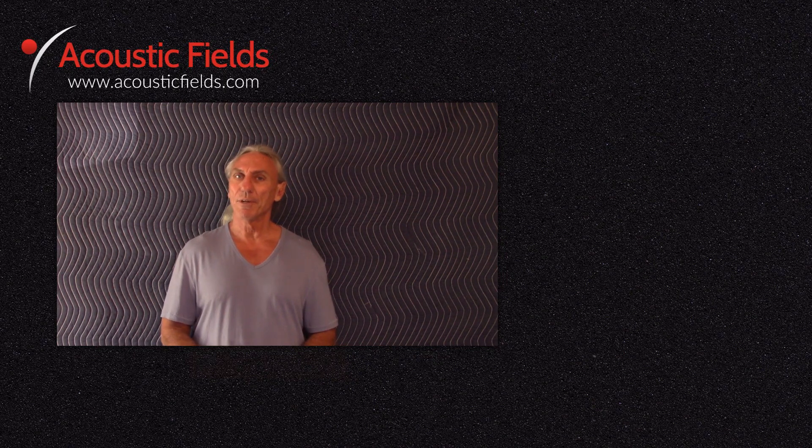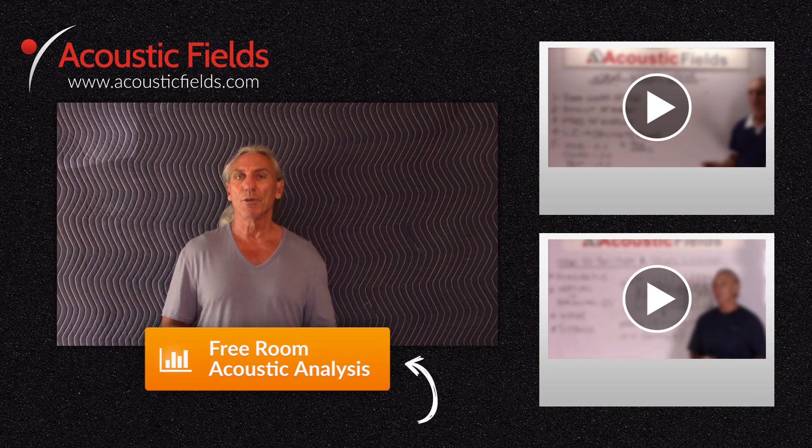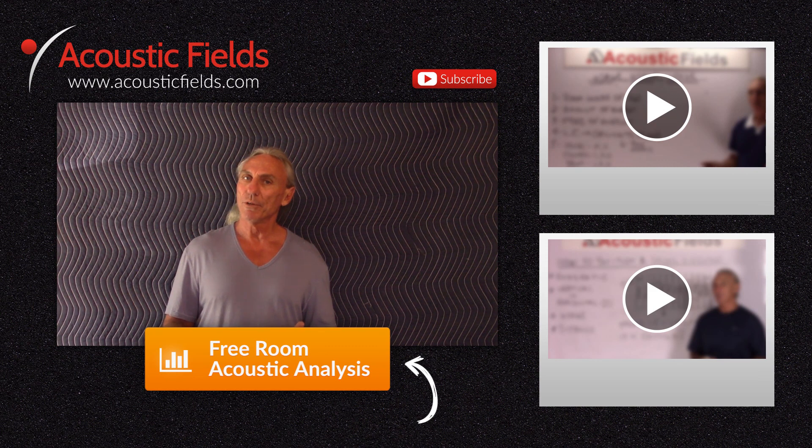I hope you enjoyed our videos today, and if you did, we'd really appreciate a thumbs up. If you have any questions or comments, you can go to the comment section or visit our website acousticfields.com and fill out the contact form. Subscribe to our YouTube channel — we're now doing two videos a week. If you have ideas for topics, you can submit those to us. If you're having room issues, we have a free room analysis. Click the button below and we'll compare your room to our database of 120 built rooms that we actually measured. I guarantee your room is in that database — click the button below for the free room analysis. Thank you.